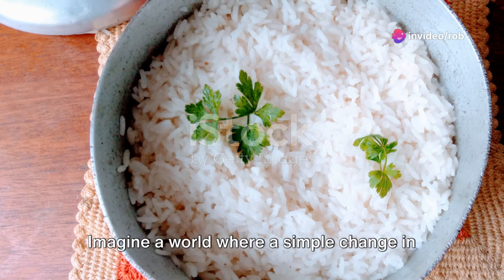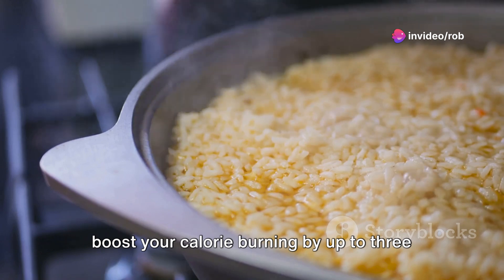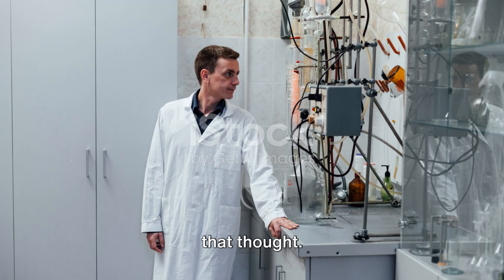Imagine a world where a simple change in how you prepare a common pantry item could boost your calorie burning by up to 326%. Intriguing, isn't it? Well, hold on to that thought.